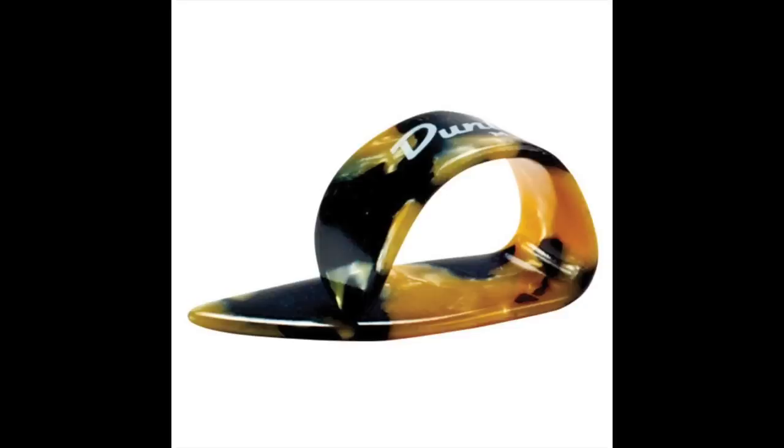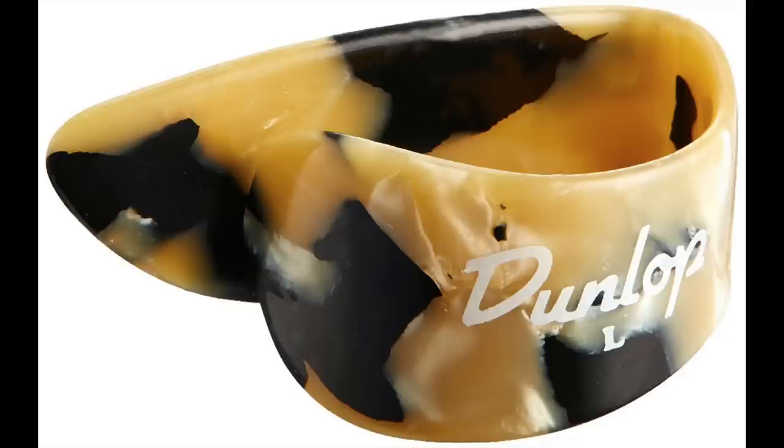Coming in at number six is one of the best-looking thumb picks on this list — the Dunlop Calico. You can get Dunlop thumb picks in plain white or ivoroid, but the Calico steals the show because it just looks awesome. It's like a tortoise-shell type material but a little louder in terms of color. I do like this thumb pick for its functionality — it has a bigger blade, so that will take some getting used to. But for $1.49, you get a pretty good-looking thumb pick.